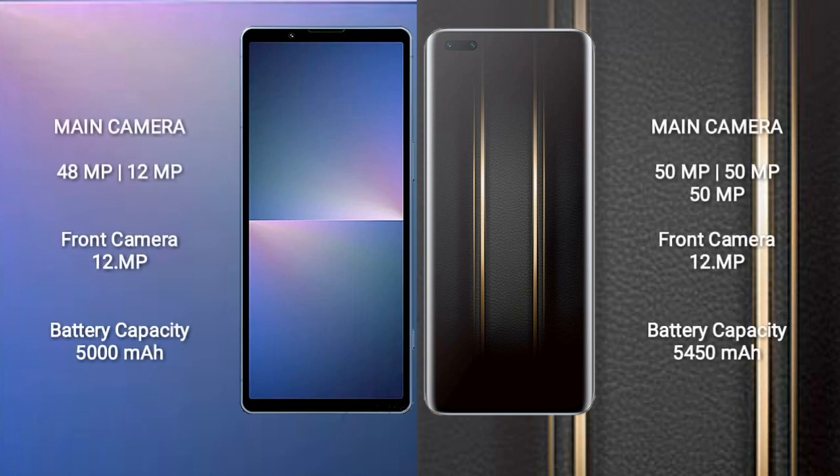Sony Xperia 5 Mark 5 features a dual rear camera setup of 48MP plus 12MP and a 12MP front camera. Honor Magic 5 Ultimate features a dual rear camera setup of 50MP and a 12MP front camera.